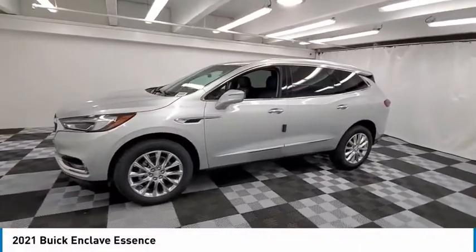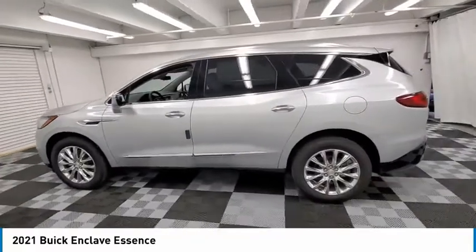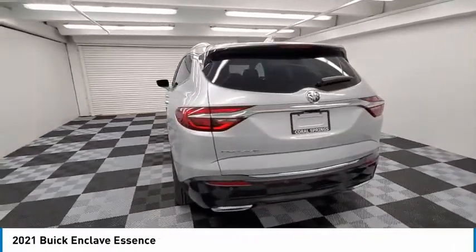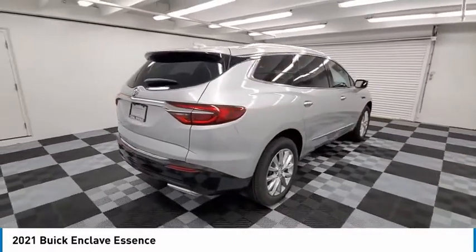You are going to love the 2021 Enclave. The Enclave offers three rows of seats, standard, with seating for up to eight passengers. Not only is it roomy and stylish, but Buick really did its homework on this vehicle. They did not cut any corners.